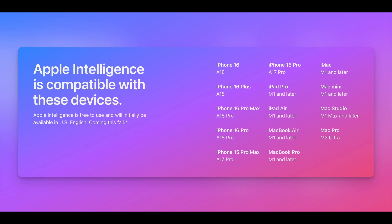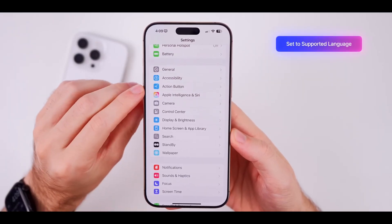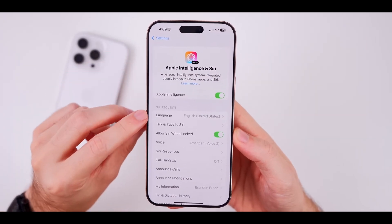To get in on the Apple Intelligence action, all you need to do is update your device to iOS 18.1 and hop on the waitlist for this awesome feature. This way you know your device is all set up and ready to go with the new functionalities.